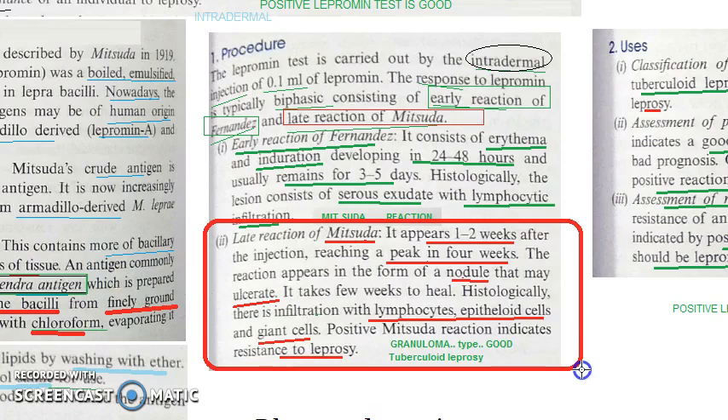The late reaction of Mitsuda — that is why it is called the Mitsuda reaction. It appears 1 to 2 weeks after the injection, after the early reaction of Fernandes. It reaches a peak in 4 weeks. You will see a nodule here, and this nodule may even ulcerate. It will take a few weeks to heal. Histologically, the infiltration will include lymphocytes, epithelioid cells, and giant cells — basically a granuloma would have formed. If there is a positive Mitsuda reaction, the person is resistant to leprosy — they can fight it.